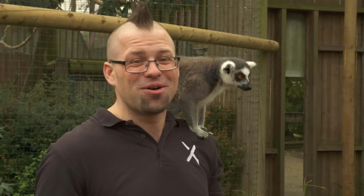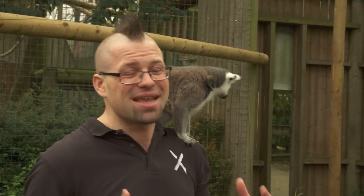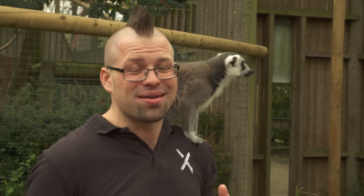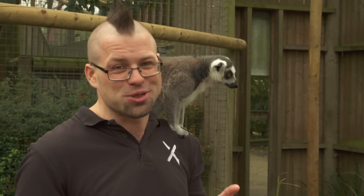Hi guys, welcome to Xperia Tips. I'm Dom. Today we are in the Paradise Wildlife Park in Hertfordshire and I'm going to be telling you guys all about the brand new XZ1 and XZ1 Compact. Today we're going to be talking about super slow motion.